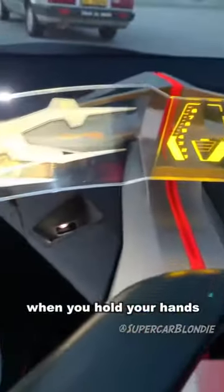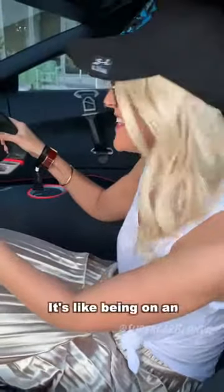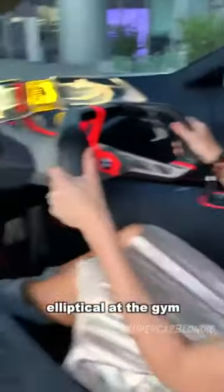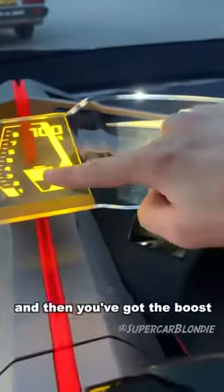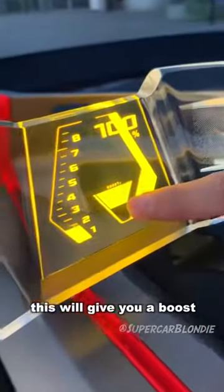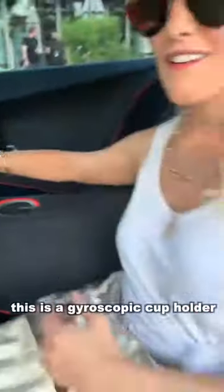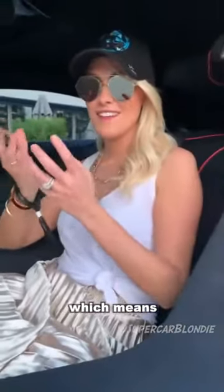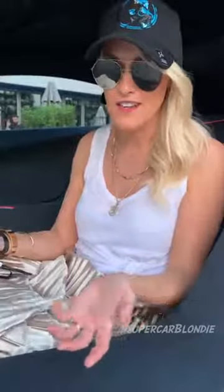Look at this — this is a heart rate display. When you hold your hands on the steering wheel it's actually reading your heart rate, like being on an elliptical at the gym. You've got the rev meter here and then you've got the boost. Once this is ready it will actually give you a boost from the electric motors. This is a gyroscopic cup holder, which means when you've got a drink in there it's constantly shifting so the drink doesn't spill over into the car.